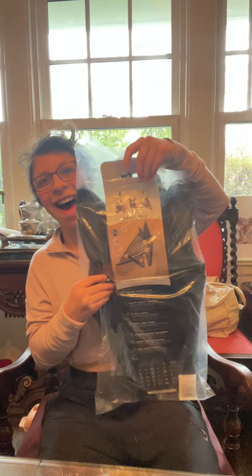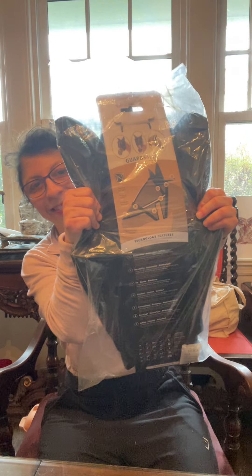Oh my god. Here's item one — it's a fly mask. This is a fly mask, and it will be for someone special.